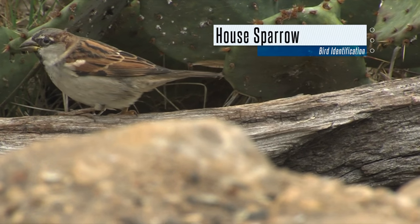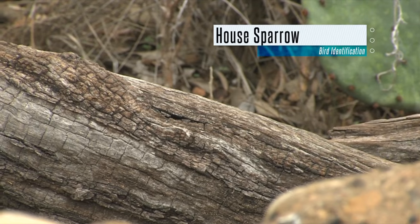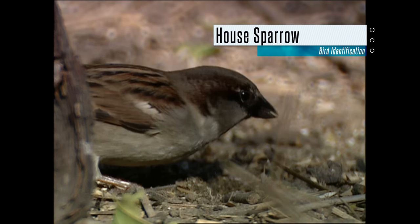Next up is the house sparrow. Though native to Europe, it has spread across the United States since its initial release in 1851. House sparrows can be identified by their chunky body, short tail, and stout bill. Males have a gray head, black bib, and striped back.